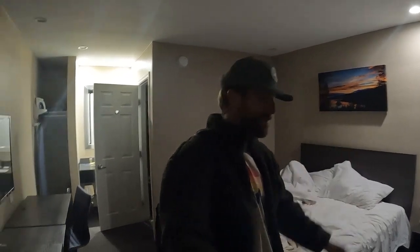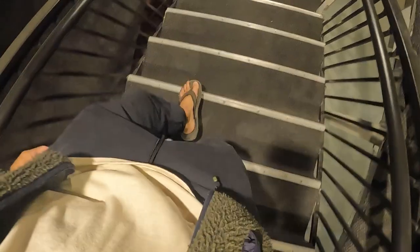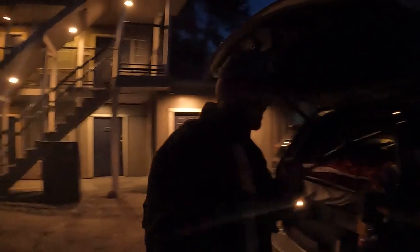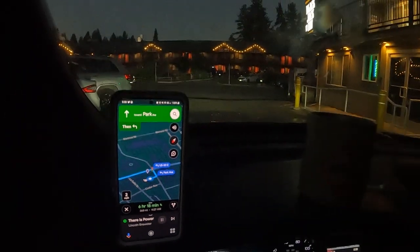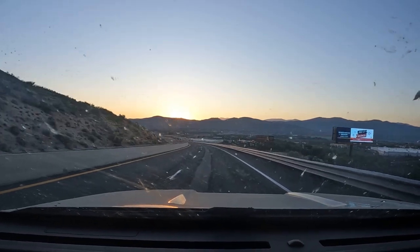Goodbye room, thanks for having me. Parking lot coffee. Bye, Lake Tahoe. Lake Tahoe is officially behind me, officially in my rearview mirror for my journey home. That was a spectacular place — I really, really enjoyed it. Now that Tahoe is behind me, I'm continuing my journey north. My next destination is Crater Lake National Park in Oregon. Thanks for watching, thanks for being here — we'll see you guys in the next one. Peace.